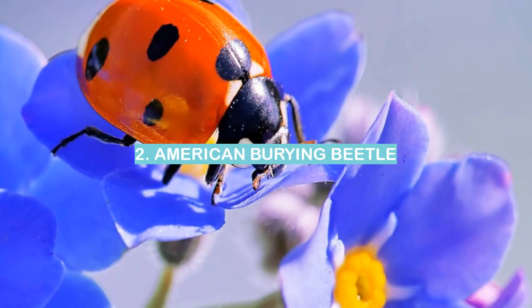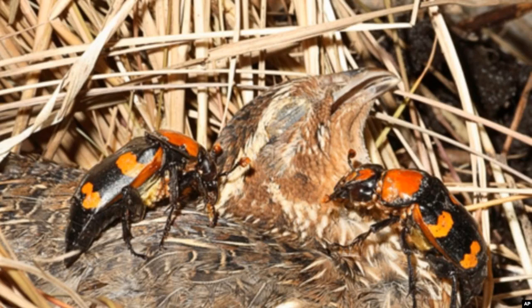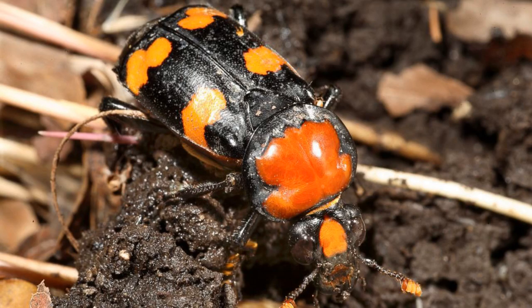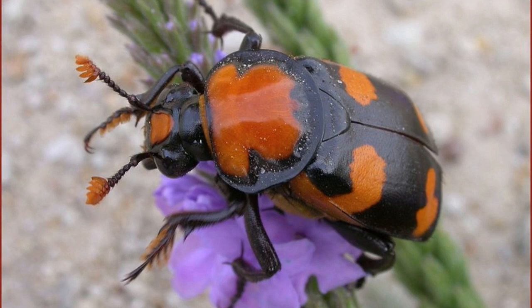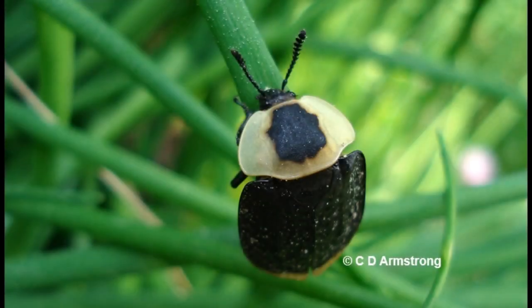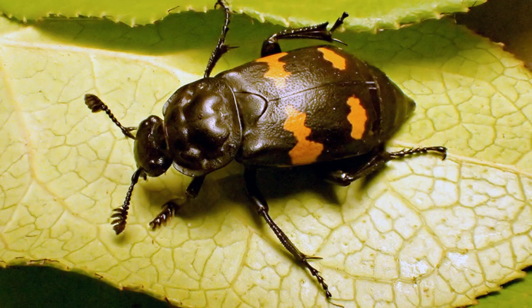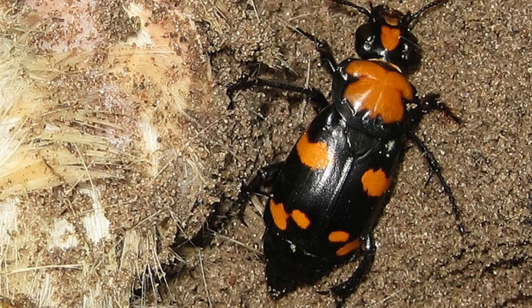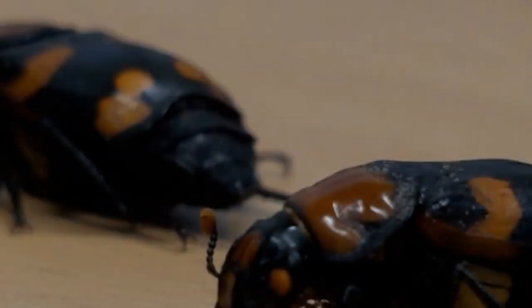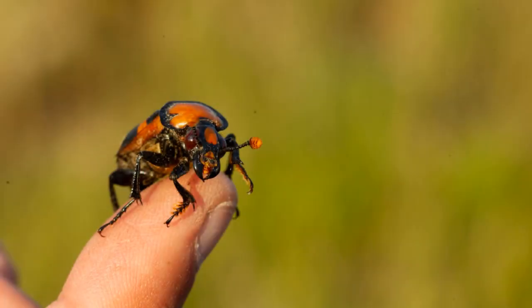Number 2: American Burying Beetle. When most people think of American burying beetles, they think of the large, black, and orange insects that are often seen flying around during the summertime. However, these beetles are actually quite small, and they are not the only kind of beetle found in the United States. The American burying beetle is a member of the family Silphidae, which contains over 4,000 different species of beetle. They are most commonly found in the eastern half of the country, but can also be found in the western states.